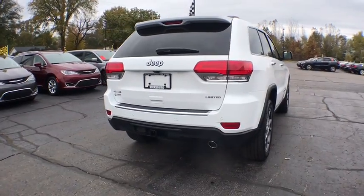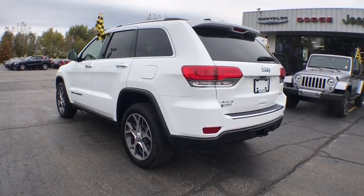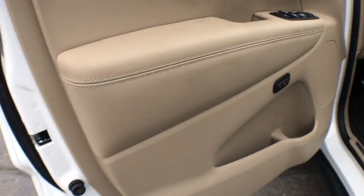Traction control, remote engine start, power passenger seat, power lift gate, navigation system, steering wheel audio controls, keyless entry, power sunroof, stability control, anti-lock braking system.